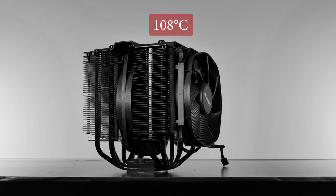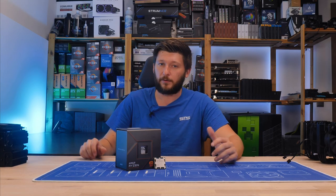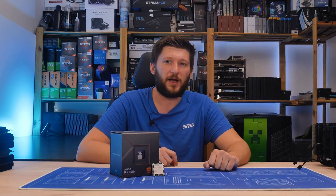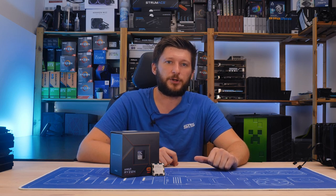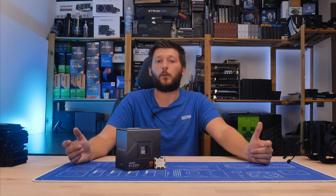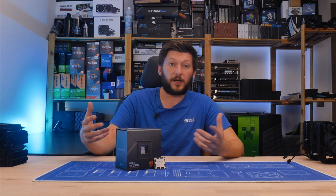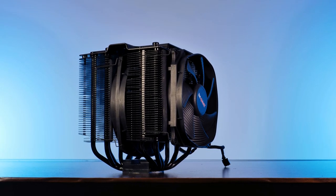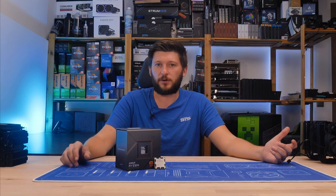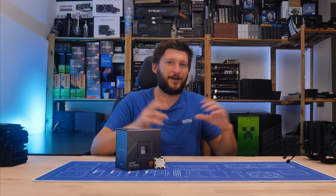Here we already have the big issue with those watt TDP numbers. Out of the box, the Dark Rock Pro 4 is said to be able to handle 250W, and the test we are doing is pushing merely 185W. Everybody calculates TDP as they wish, which is a problem, and the only solution is to try it out and see. The Dark Rock Pro 4 can cool down a 7900X for two minutes — but imagine you're doing a 12-hour render. That's not going to end well. Those numbers are such a lie.